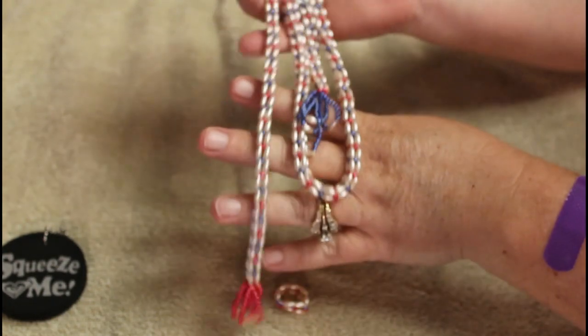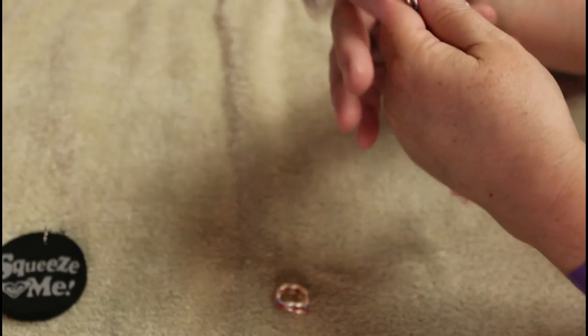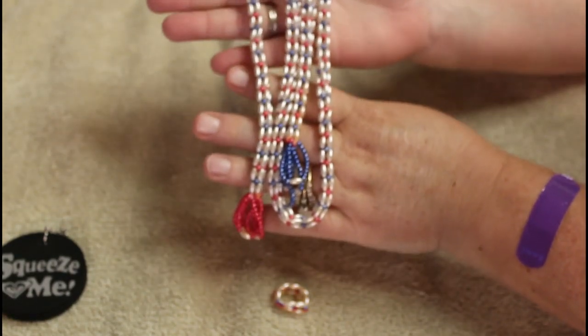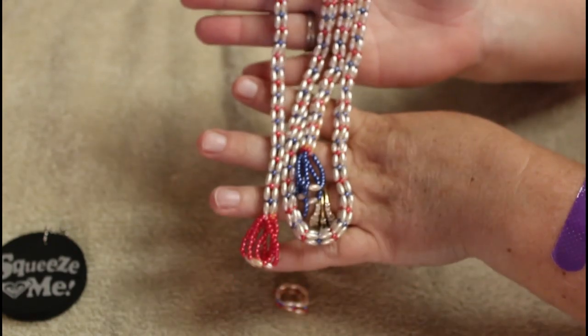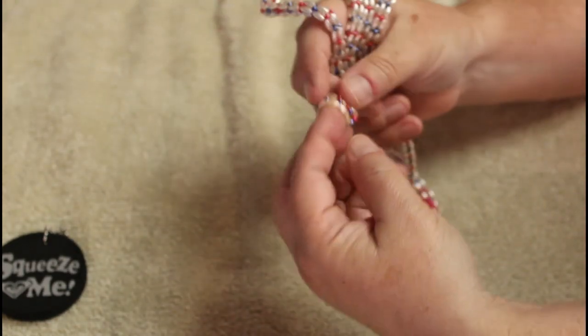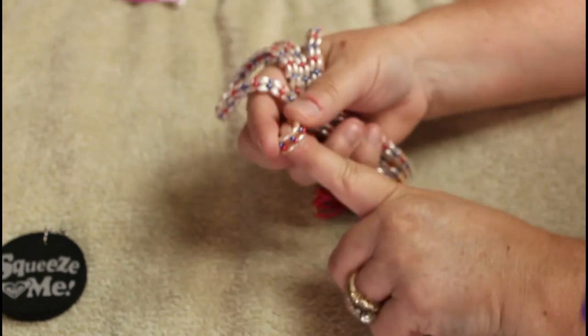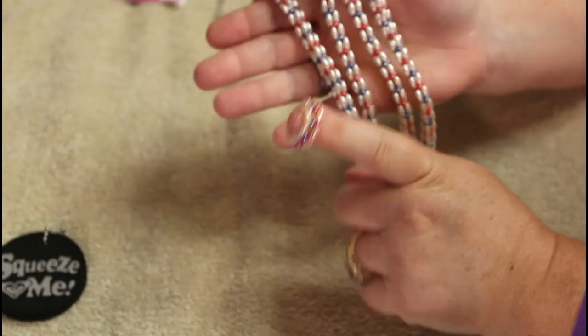Okay, this is one of those necklaces where you just kind of do it over — kind of a lariat style. Seed beads. And this came flying off, so I don't know if this was just tangled in it or if that's a ring that is tiny. Not sure what this is, so we're just gonna move on.